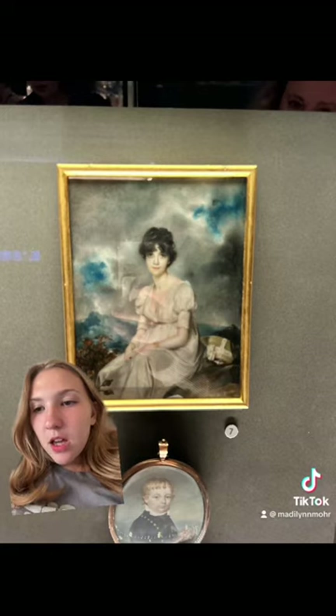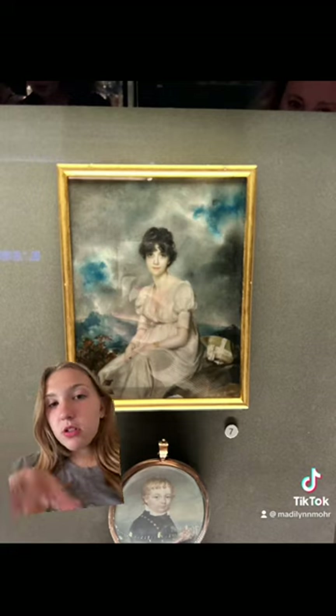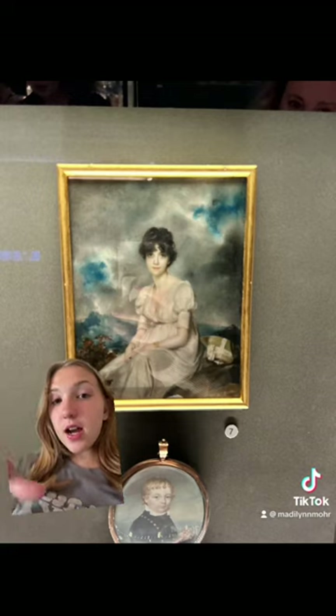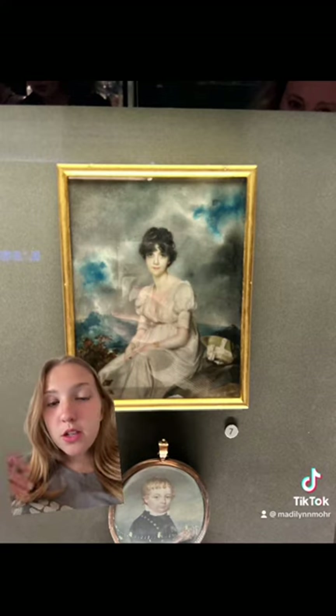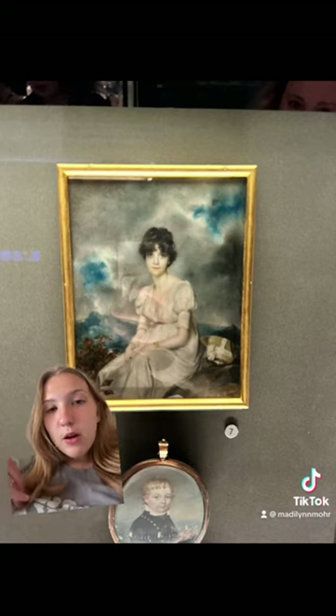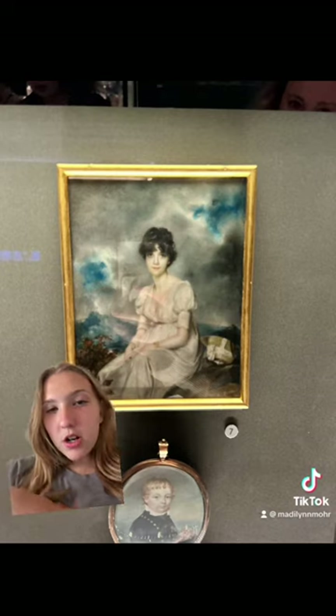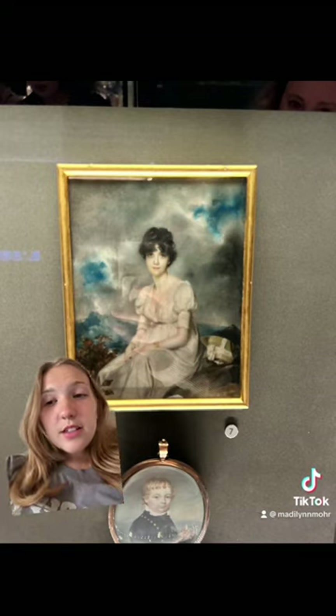I thought this painting was very interesting because it almost looks like she's in the sky, which I thought was really interesting. Also, how pale her skin was, and she looks kind of slouched over and has a very blank expression on her face, so she almost looks a little sad to me.